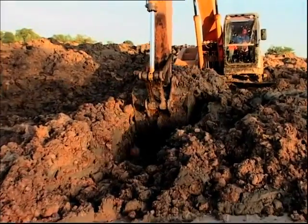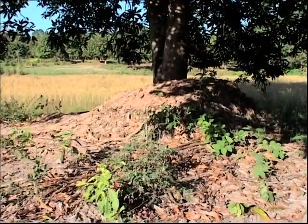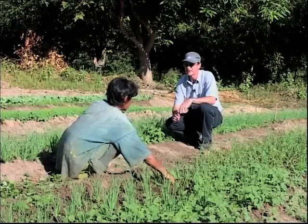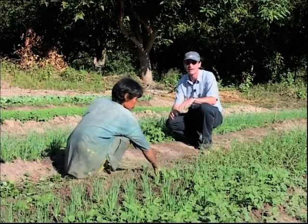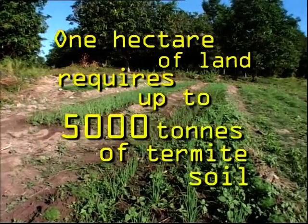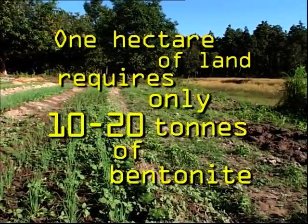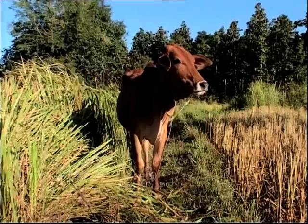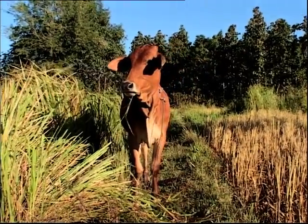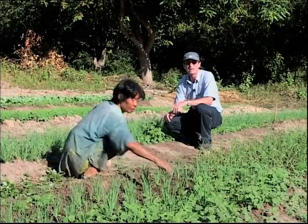Traditionally, farmers looking for soil enhancers use material dredged up from excavations or from termite mounds. It's effective but scarce and needs large quantities. This farmer has taken locally sourced termite mound material and built terraces to form her vegetable garden. "Here you can see that the growth is pretty good, but within two or three years it would diminish. If she had used bentonite, the responses would be just as good, and the persistence much longer."